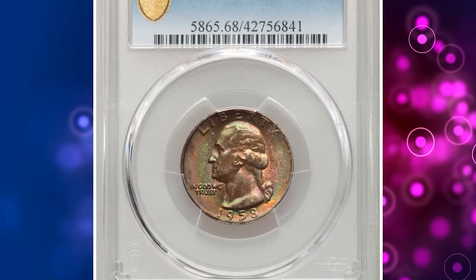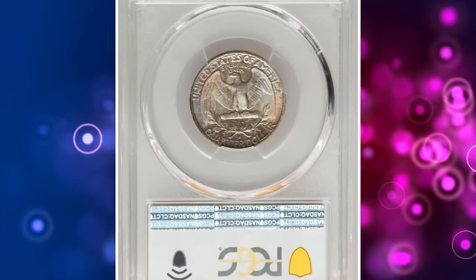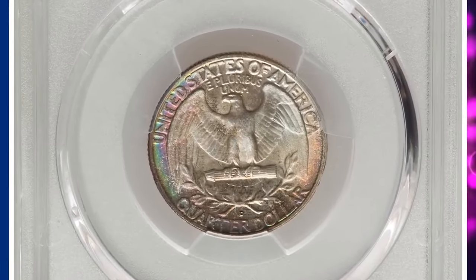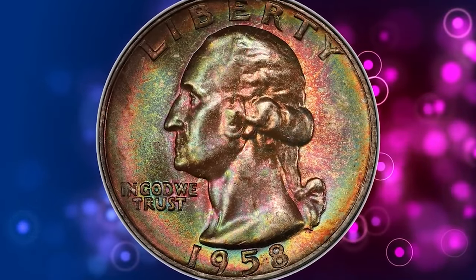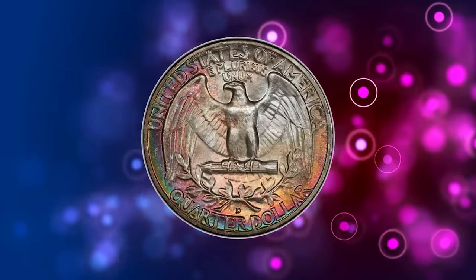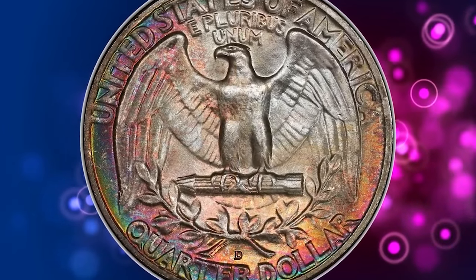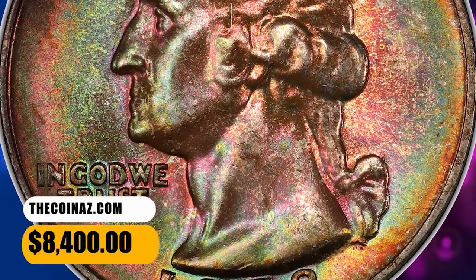Number 4: 1958 D Washington Quarter Dollar, graded as MS68 by PCGS. According to Heritage Auctions, rose, pine green, gold, and magenta are among the rich and vibrant colors that adorn this rare top-grade 1958 D Washington Quarter. The strike is sharp, and glistening satiny surfaces are devoid of bothersome abrasions. It was sold for $8,400.